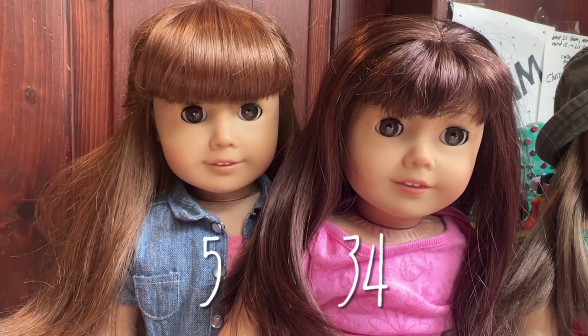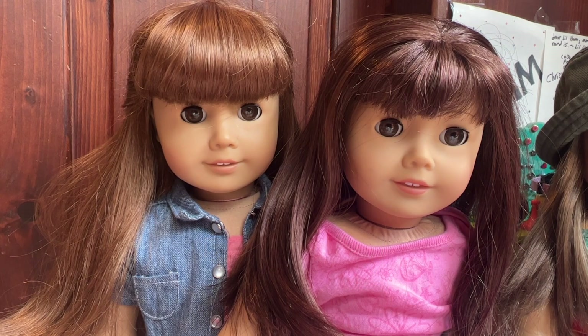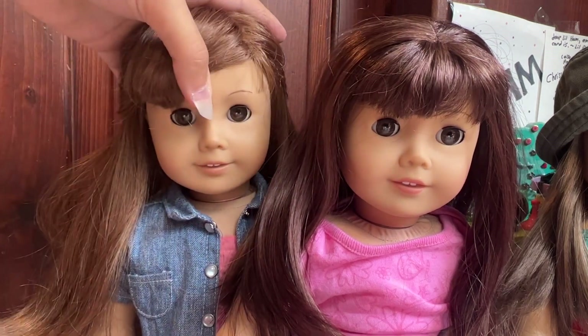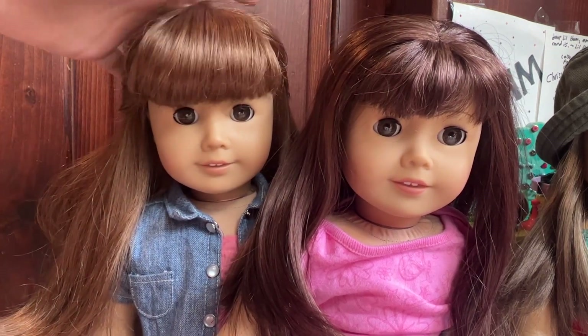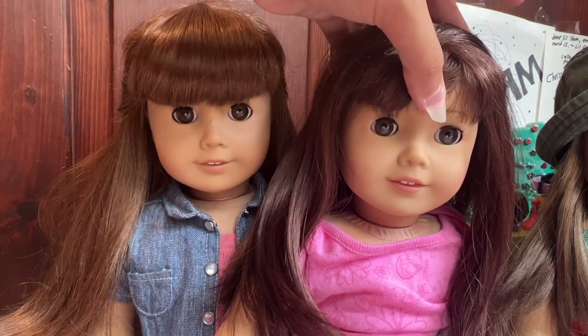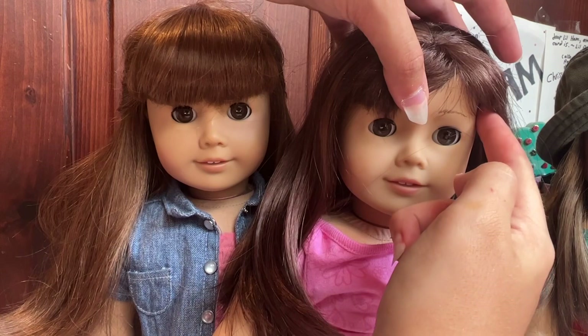When searching for your favorite doll with brown hair and bangs, always make sure you can see the doll's eyebrows before buying them, or ask for a picture. Because number 5 is one of the earlier dolls, all the dolls used to have lined eyebrows — just one line. But later, a lot of the dolls started having feathered eyebrows, which look like this.